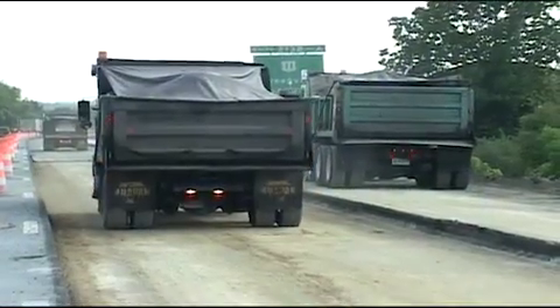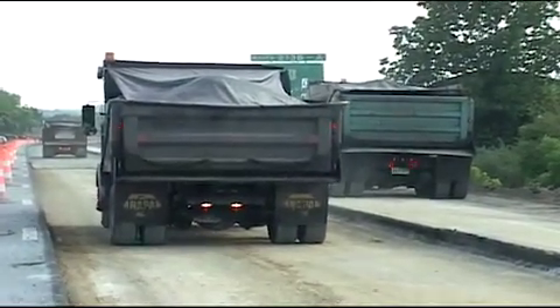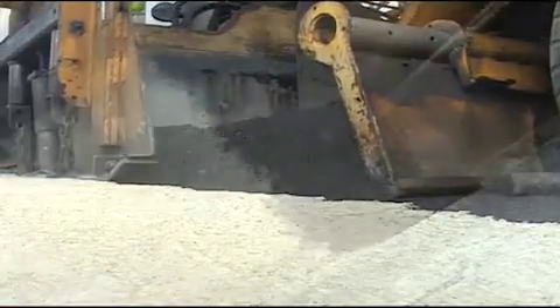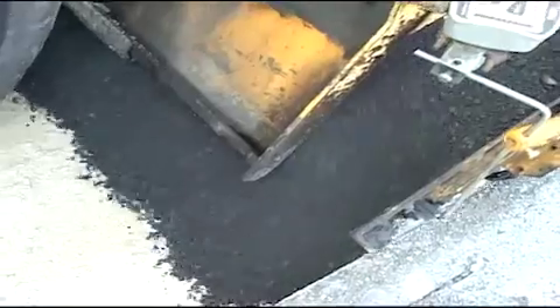Trucks transport the prepared material back to the work area, where it is applied in an 8-inch layer onto the stabilized subsoil and then compressed with tandem rollers.